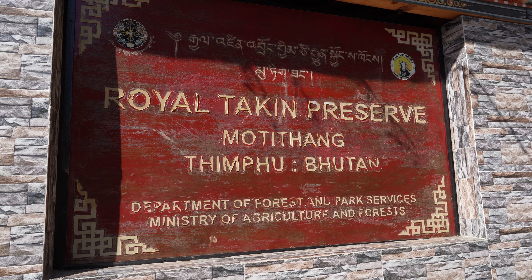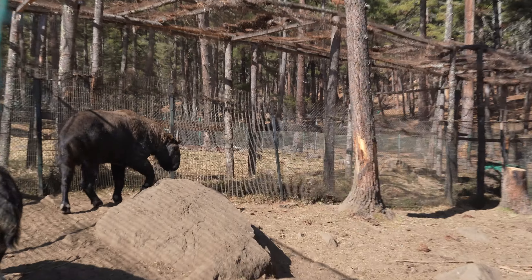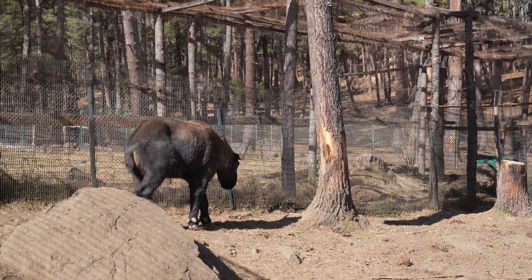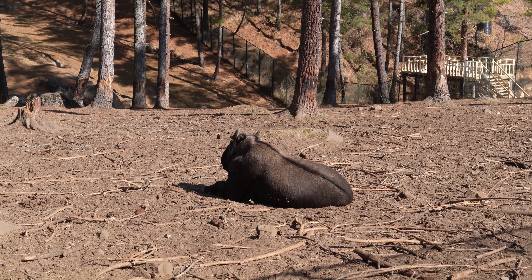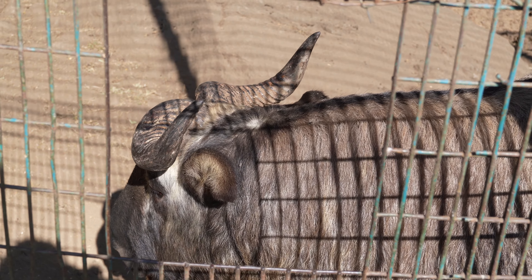We've now made it to the Takin Conservation Center. The takin is the national animal of Bhutan — it's quite a unique looking animal, kind of a combination of a goat and a cow. They live up in the highlands and roam wild at higher altitudes, but this place is for conservation, so it's really cool to get up close to them.